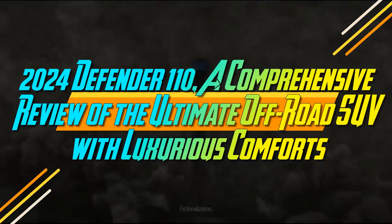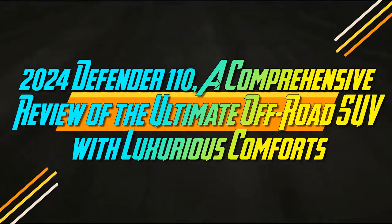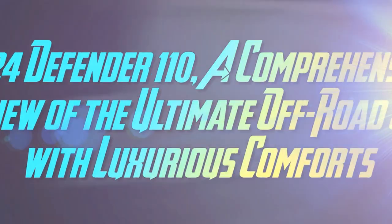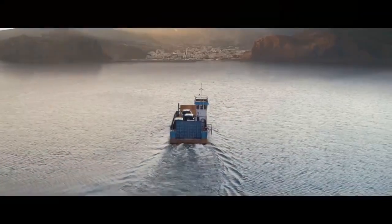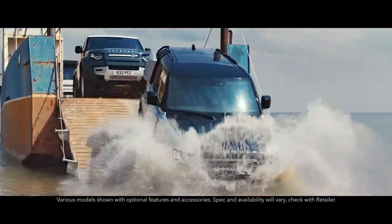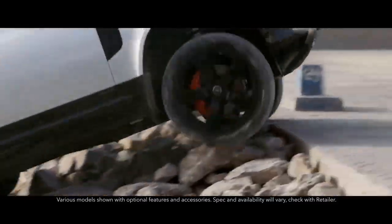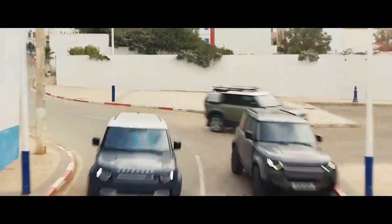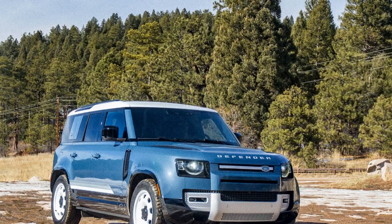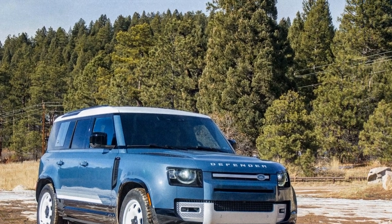2024 Defender 110 — a comprehensive review of the ultimate off-road SUV with luxurious comforts. Competitors across the board have set their sights on the Land Rover Defender, yet the British icon continues to stand out. I spent a week immersed in family life with the 2024 Land Rover Defender 110. My conclusion? Overlooking this legend in favor of its rivals would be a mistake.